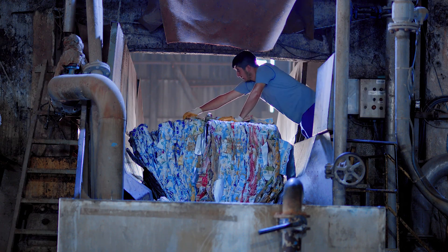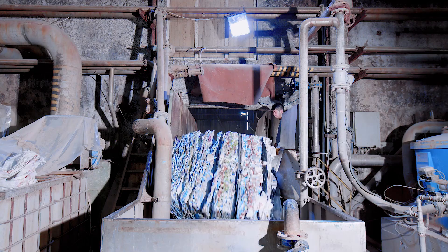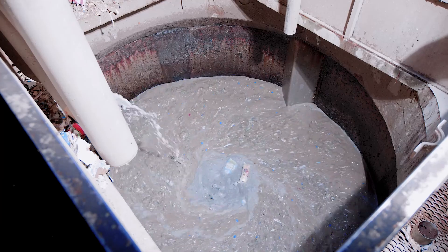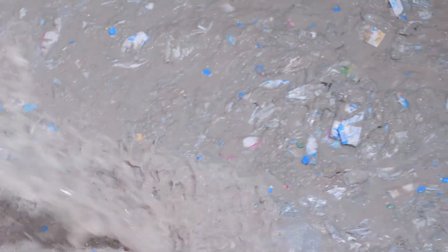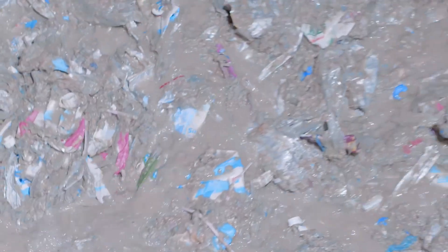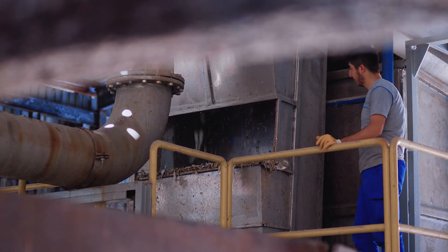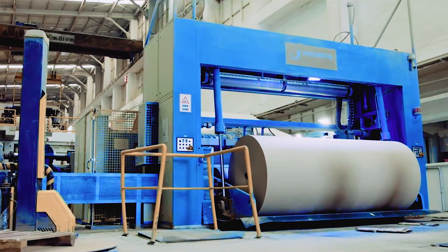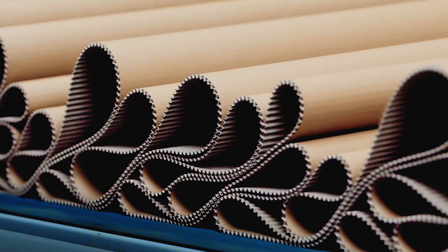The recycling process goes like this. Once sorted from other recyclables, carton packages are mixed with water in a machine called a pulper. The movement of this blender-like machine separates the high-quality paperboard fibers from the layers of polyethylene and aluminium. The fibers are moved to the next steps in the production line, where they are conditioned and converted into a variety of high-quality, high-strength products like cardboard boxes, greyboard, gypsum board paper and cardboard gussets.